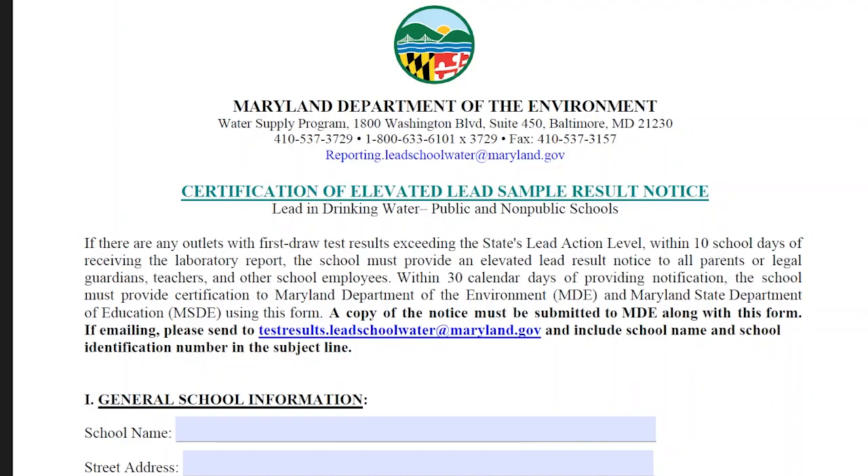Right off the bat, the Certification of Elevated Lead Sample Results Notice tells us who to notify — parents, guardians, teachers, and staff — when to notify, which is within 10 school days of getting your results from the lab, and when to submit this form to MDE, which is within 30 calendar days of sending out the notice, with a copy of the notice attached.